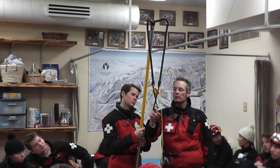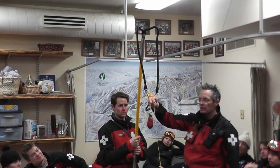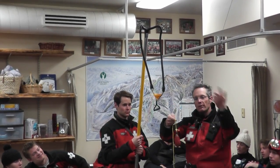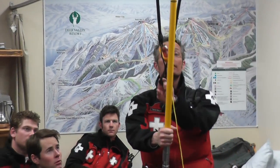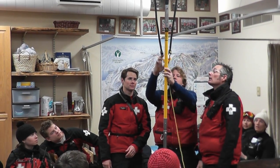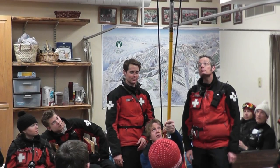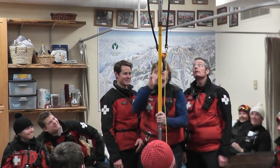Today we worked on a new device that we've gotten from the forestry industry. It's basically a giant slingshot that sends a weighted ball with a cord on it, that we are able to shoot over a chairlift line and raise up an evacuation rope with that. It's a new piece of equipment that we want to demonstrate to the crew, and then we'll take it out on the mountain and practice with it before the day comes that we might need it.